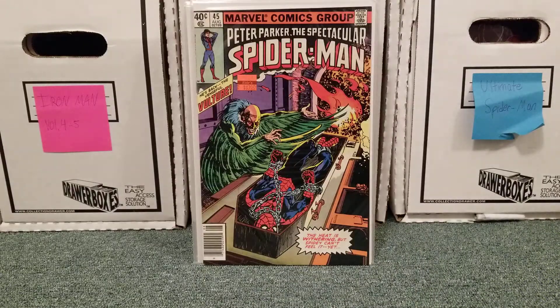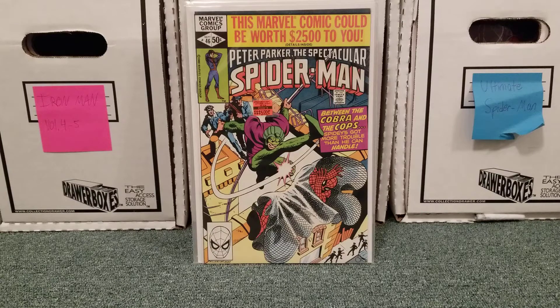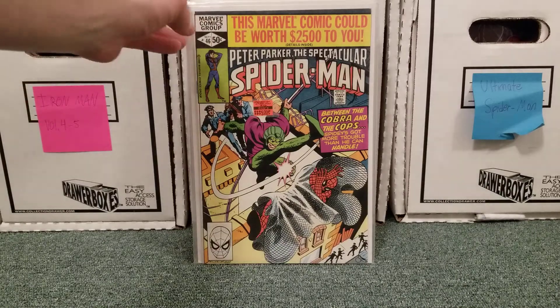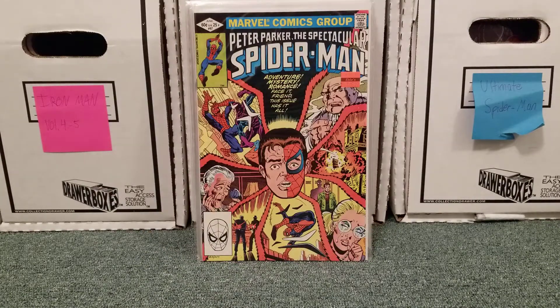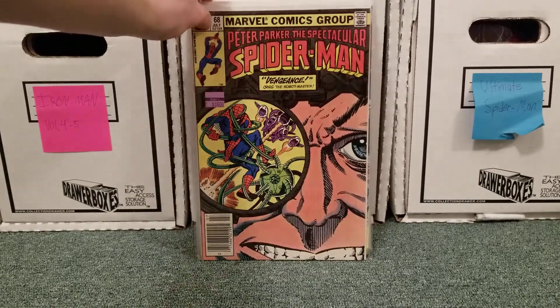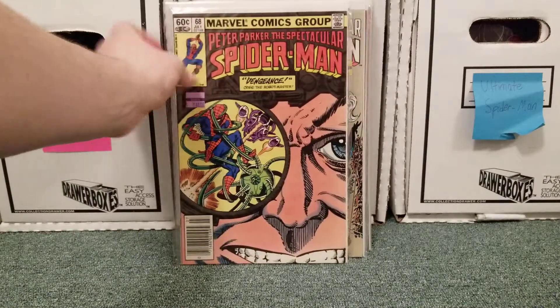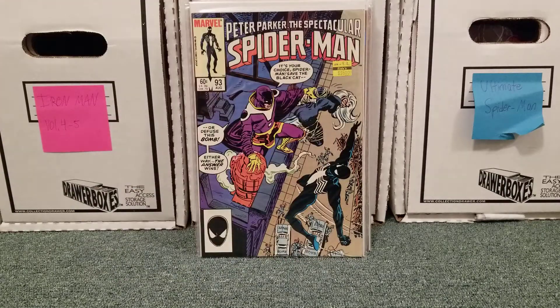Issue 39, issue 45. This is also a series I haven't read too much of. Amazing and Ultimate I know almost like the back of my hand. Spectacular, Web of Spider-Man, Todd McFarland's Spider-Man series — those are the ones I haven't read too much of, which is on my reading list. 46, 62, 67, 68, 76 — pretty iconic cover — and 93.